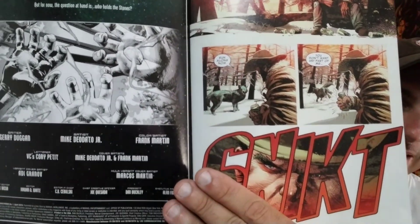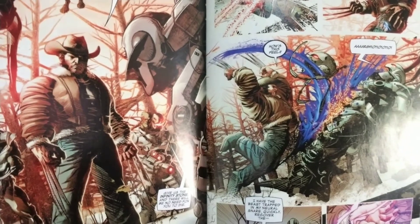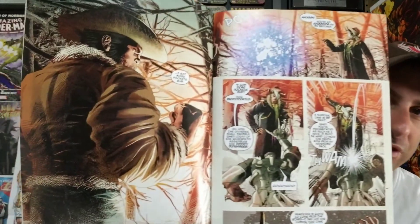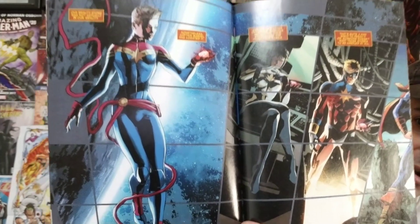The cover is pretty cool — love the cover. You get to see all the different hands holding a different stone. But who will be in possession of all the stones when this is all said and done? This book is written by Jerry Duggan, and the artwork is done by Mike Dodato Jr. The artwork is really well done in this book. Here we get to see the opening pages with Wolverine, and the colors pop. Really nice-looking book overall.